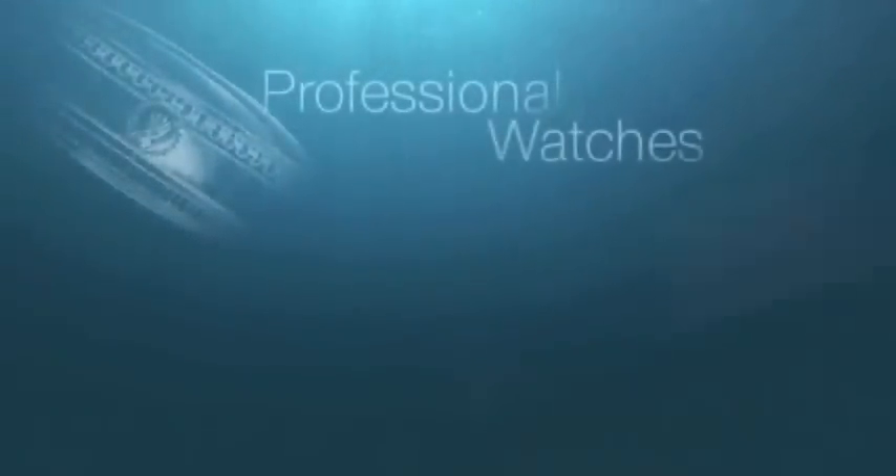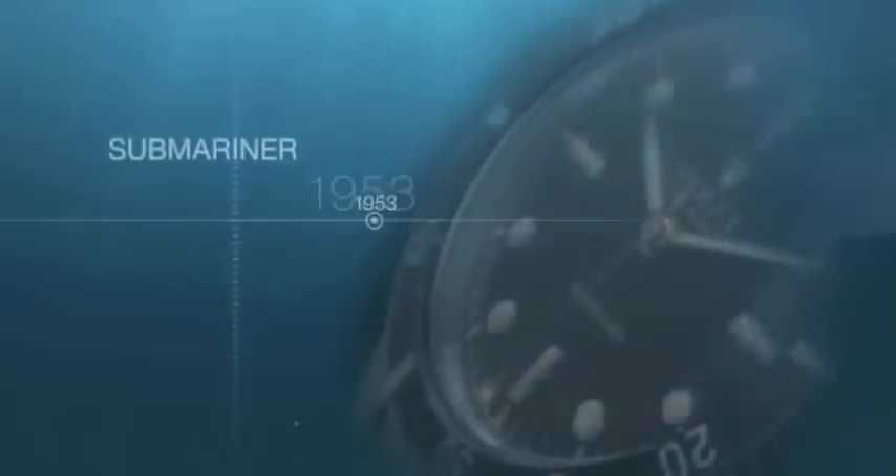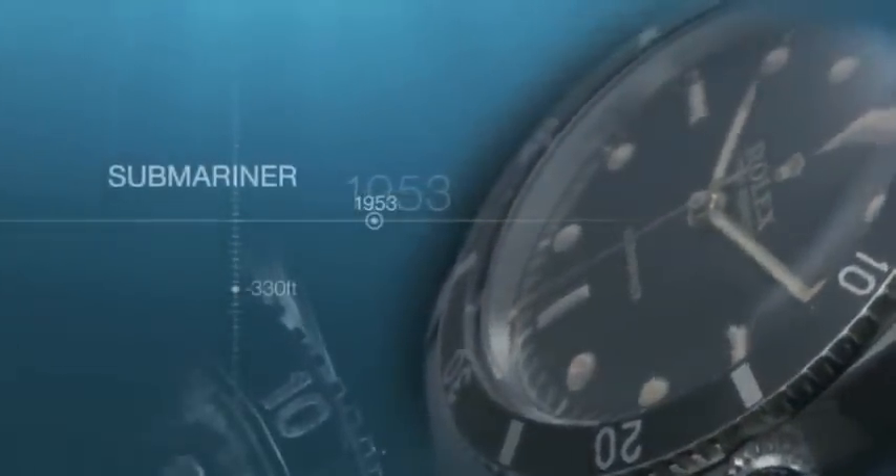In the early 1950s, Rolex developed professional watches whose functions went far beyond telling the time. Launched in 1953, the Submariner was the first Rolex watch guaranteed waterproof to a depth of 330 feet.